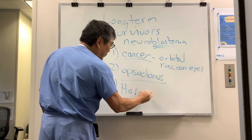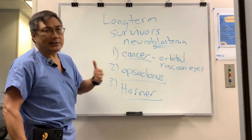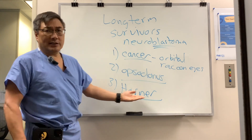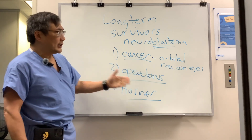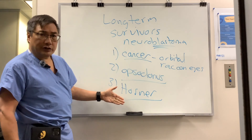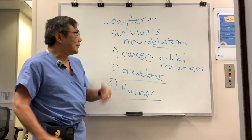The other way neuroblastoma comes to us is because it appears in the sympathetic chain. If it's in the neck, it can cause a sympathetic lesion called Horner syndrome, with a little ptosis and a small pupil that is worse in the dark. So orbital involvement, opsoclonus, and Horner syndrome are the ways the acute neuroblastoma comes to neuro-ophthalmology.